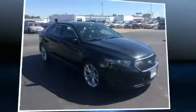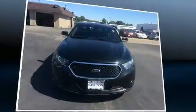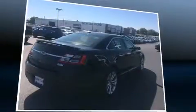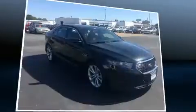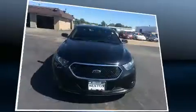Get excited about the 2013 Ford Taurus. This four-door, five-passenger sedan still has fewer than 70,000 miles. A 3.5-liter V6 engine pairs with a sophisticated six-speed automatic transmission, providing a spirited yet composed ride and drive. The engine breathes better thanks to a turbocharger, improving both performance and economy.